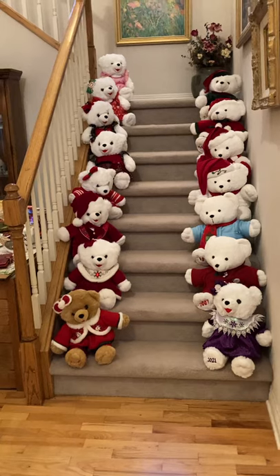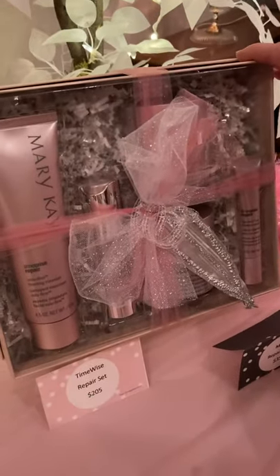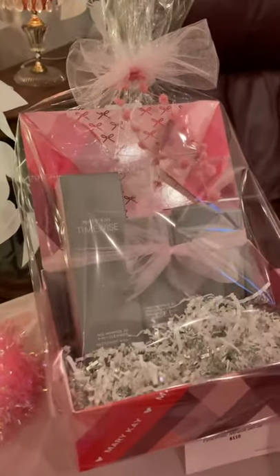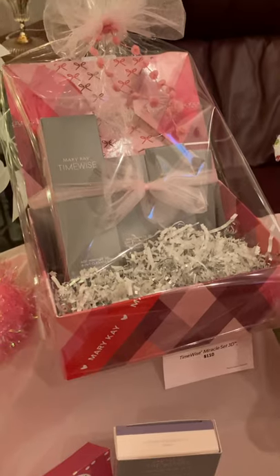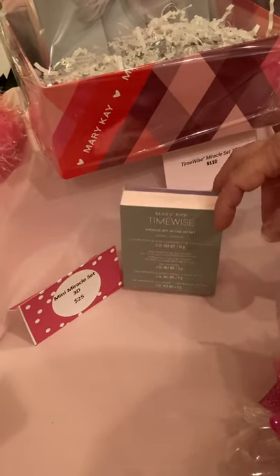It wouldn't be a Mary Kay open house without our skincare. Botox in a box — Time-Wise Repair — completely turns back the hands of time, $205. If you want to give it a try, the mini set is $35. The Miracle Set turns back the hands of time — not quite as potent as the Repair set, but for $110, you're going to defend and delay the aging process. Want to give it a try for a month? I've got a travel size for $25 — that's about a month.